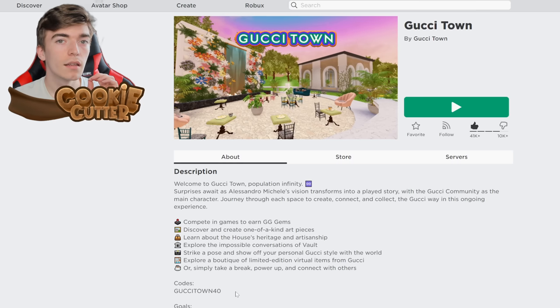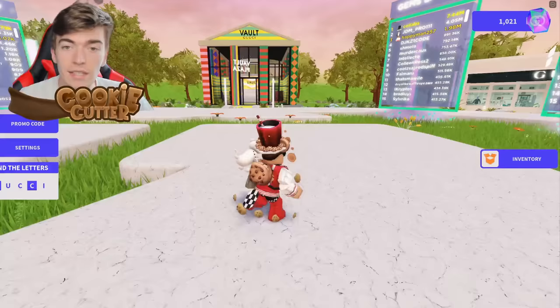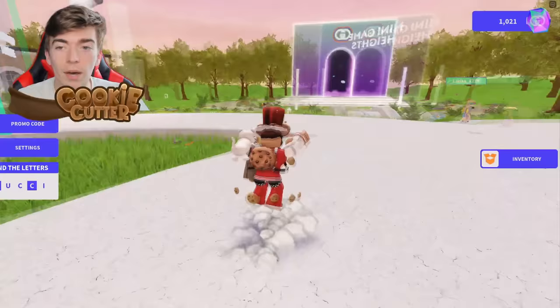Now I'll show you some Gucci items that you can get for free. Simply join the Gucci Town Roblox experience. Once we're in this game, you can actually enter a promo code called GUCCITOWN40, and that will give you 100 gems which we're going to use to purchase something from the Gucci shop.